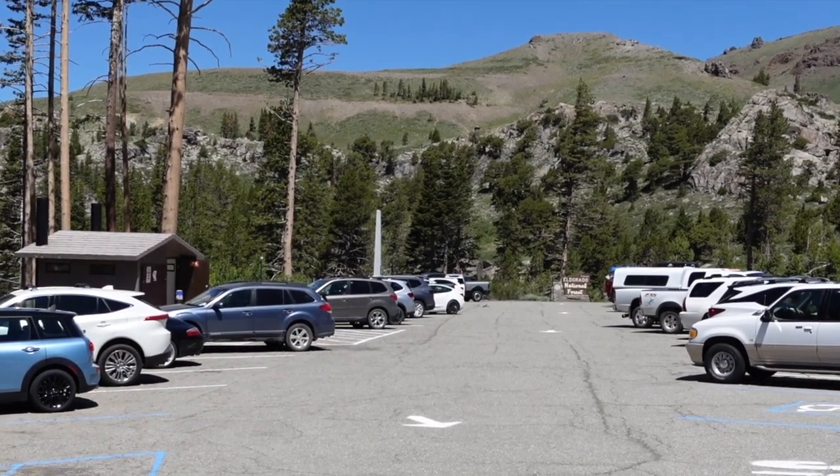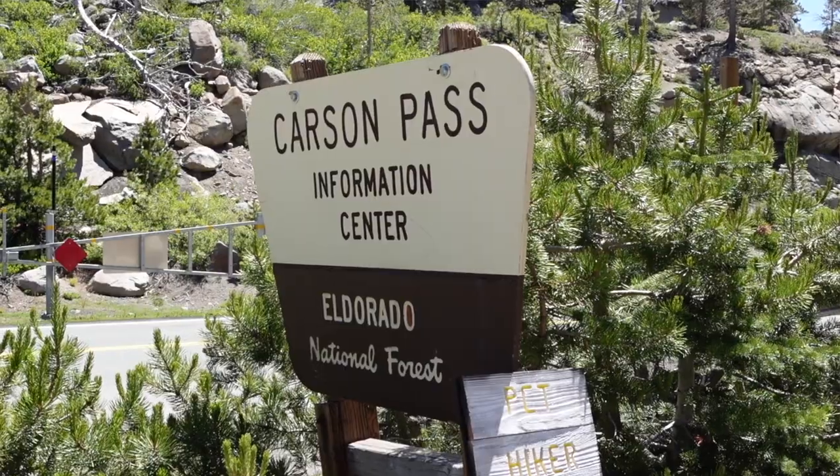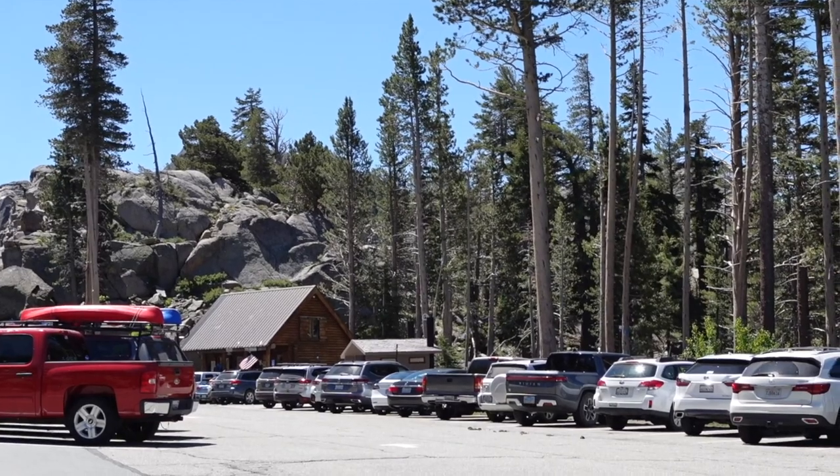There are two parking lots. I noticed that the one close to the trailhead gets filled up really fast. Don't worry because there's one right across the street which looks pretty empty.